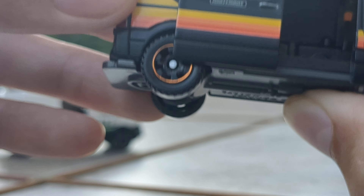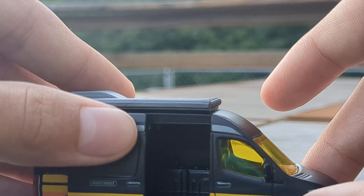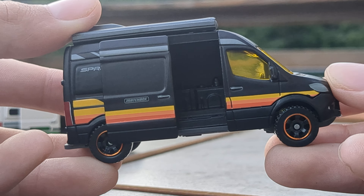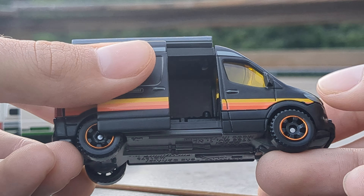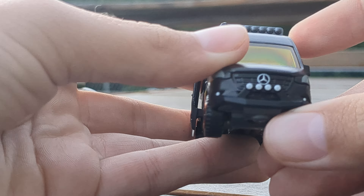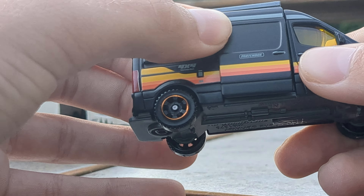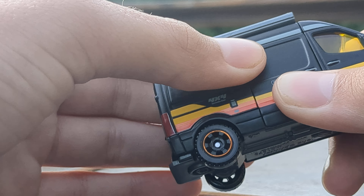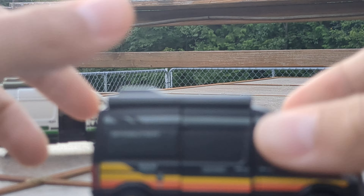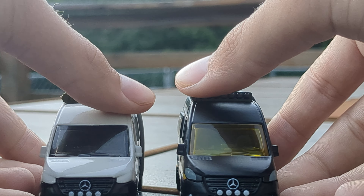Once you do get it open you can see the inside — it's the same interior as the other one, no variations, but it's still really cool. Overall, this casting is amazing. I do want to get rid of that headlight though — it really makes it look like the old Sprinter van, which I don't like. Hopefully the Expo marker hack will make it better. I really like this casting; I just wanted to show you guys my awesome find. I hope you guys enjoyed this video — it's kind of a comparison of the two.